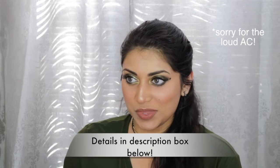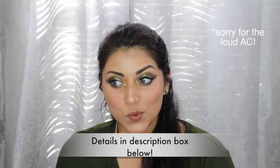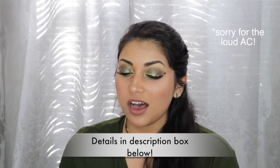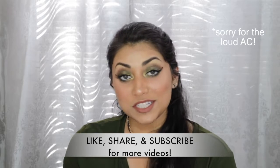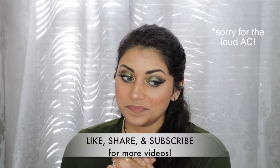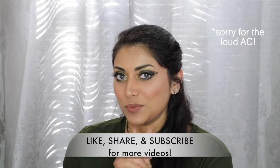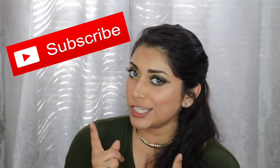Hey guys, welcome back to my channel. For today's look I wanted to do something in honor of Memorial Day, so I thought I would do a mini series on makeup looks that are inspired by the different branches of the US military. I'm going to try and do as many as I possibly can. I will link the other makeup videos in this mini series down below so you guys can go check them out, and while you're there you might as well subscribe to my channel — subscribing is absolutely free.